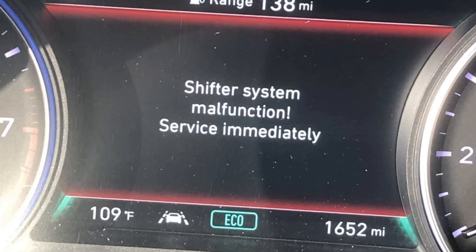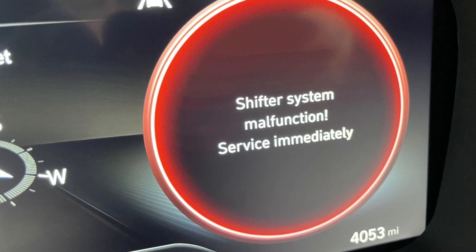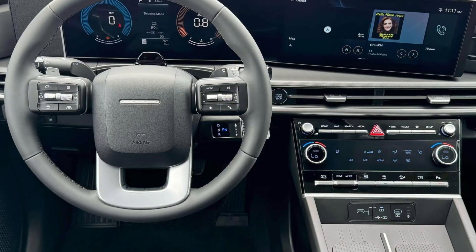Modern Hyundai vehicles surprisingly often throw the warning saying 'shifter system malfunction, service immediately.' The problem is very often intermittent, and when you manage to get your transmission to park and shut the engine off, the problem will disappear without leaving any codes behind. This is a very serious issue since these electrical gremlins are very hard to locate, and there will be a day that your car will not allow you to put it in park or shift it out of park, leaving you stranded.